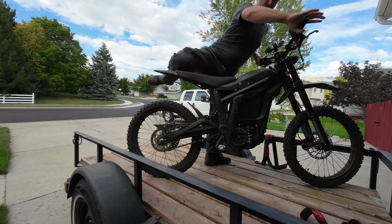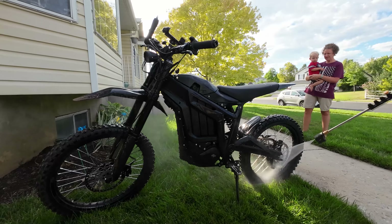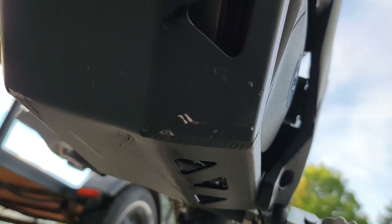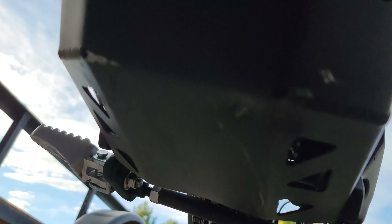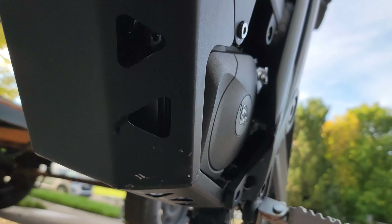I just finished cleaning it off and I'm going to show the condition of the bash plate. On this leading edge corner there are a couple of hits it took — the worst one is right here, you can see how it's dented in, which I definitely felt. Over on this edge it's got a couple of minor hits as well. Overall, the bash plate did what it's supposed to do — it got the hits instead of breaking something more important.